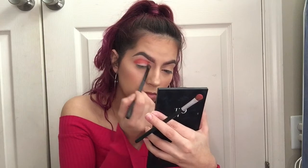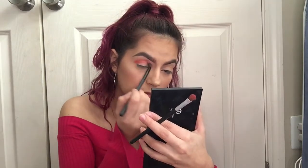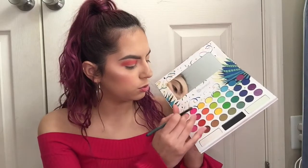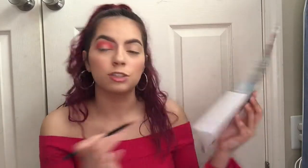Now I'm gonna grab a blending brush and blend this out. Next, I'm gonna dip into this hot pink from my 'Take Me Back to Brazil' BH Cosmetics palette — look how pigmented she is, hello!